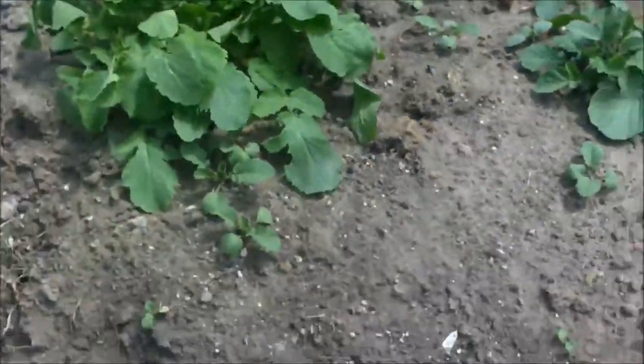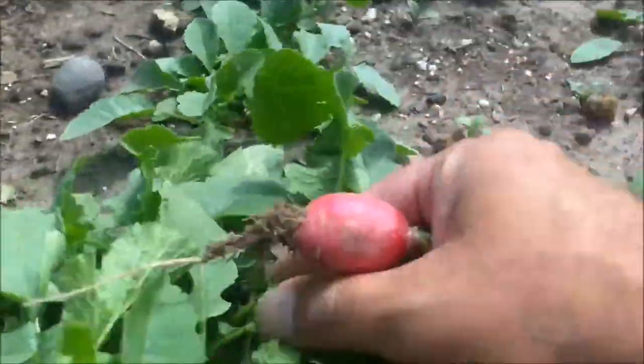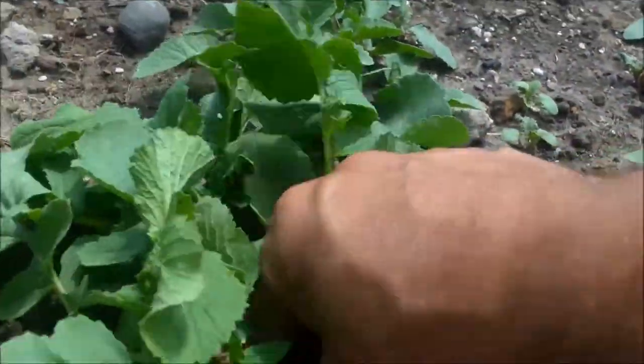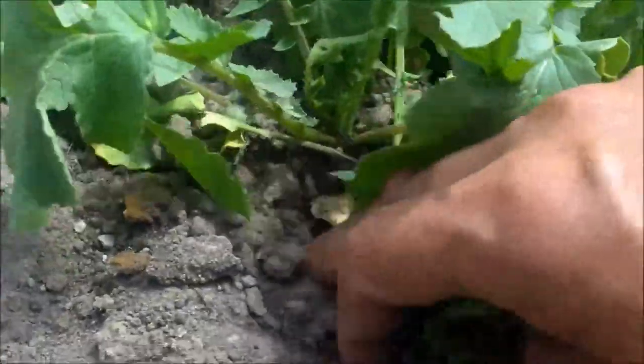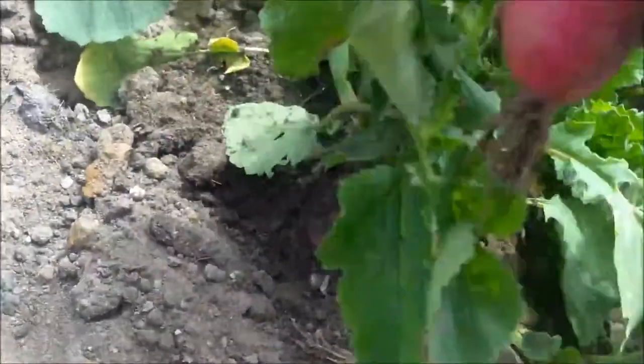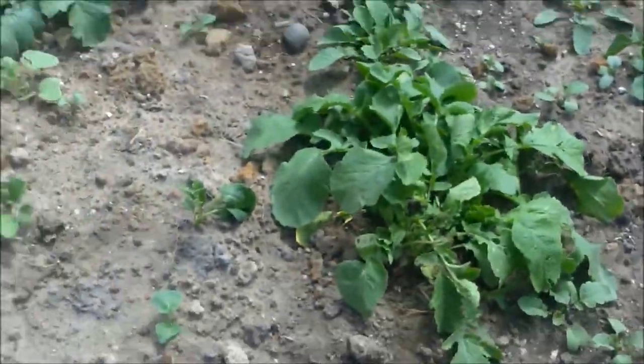It looks like I see one that's decent. Let's see about this guy here. These are clustered so close together they've all grown in small. We'll take one of them here, just so the other ones can hopefully get a little bigger.